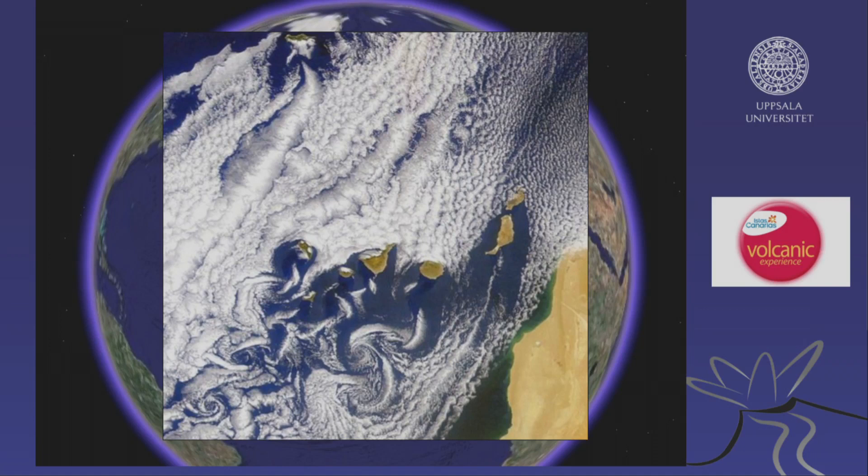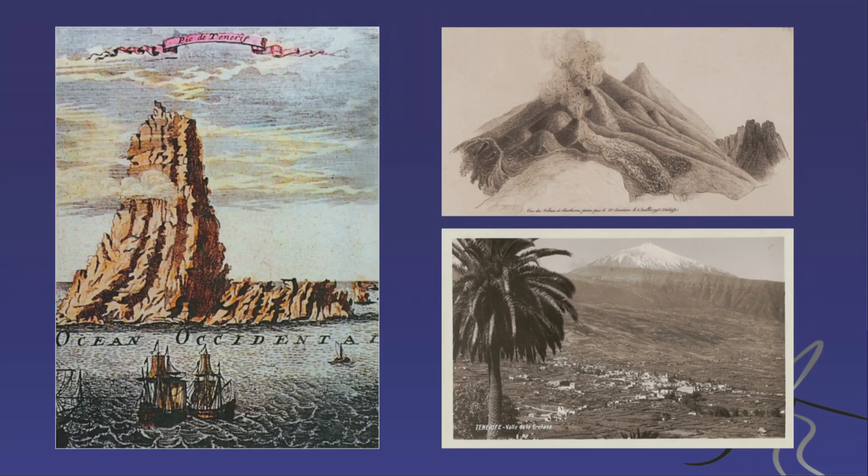There are seven main islands, and a tiny island — La Graciosa, a small island off Lanzarote — which got the status of a full island only two or three years ago, becoming the eighth Canary Island. I will focus on the seven main islands.